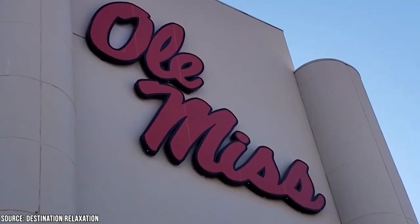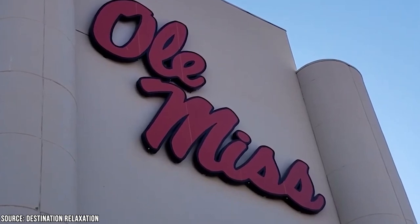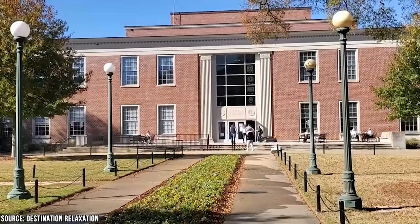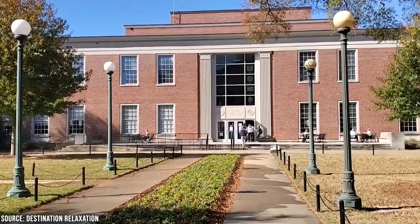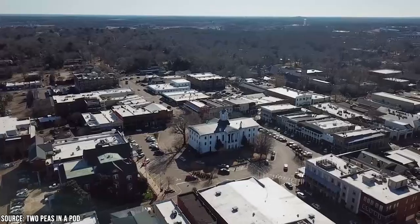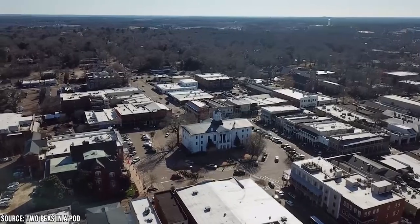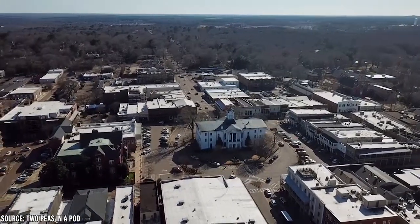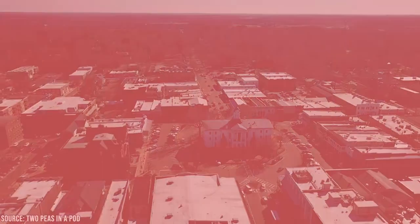As you can see, Oxford is a fantastic place to visit. It's soaked in history and southern charm, but the fact that Ole Miss is the centerpiece means it'll always stay youthful, vibrant, and intellectual. Now it's time to hear from you. Have you ever been to Oxford? If so, did we miss any of your favorites? And if not, do you think you'll ever get there? Let us know in the comments section below.